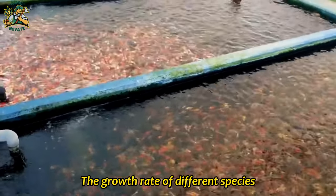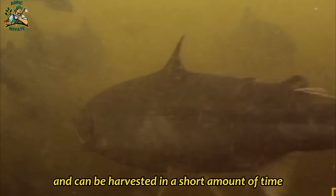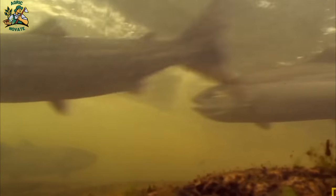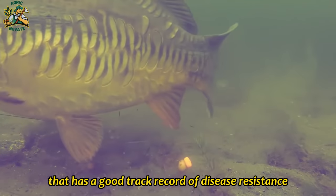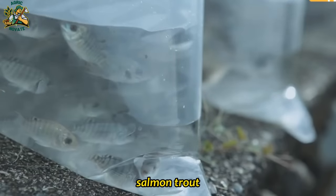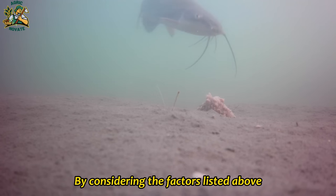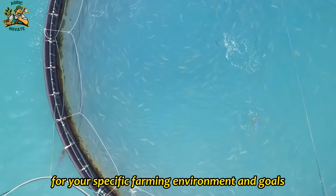The growth rate of different species can vary widely. Tilapia grow quickly and can be harvested in a short amount of time, while salmon take longer and require more resources to reach maturity. Some species are also more susceptible to diseases than others. Commonly farmed fish include tilapia, salmon, trout, catfish, and carp. By considering these factors and researching different species, you can select the best fish for your specific farming environment and goals.